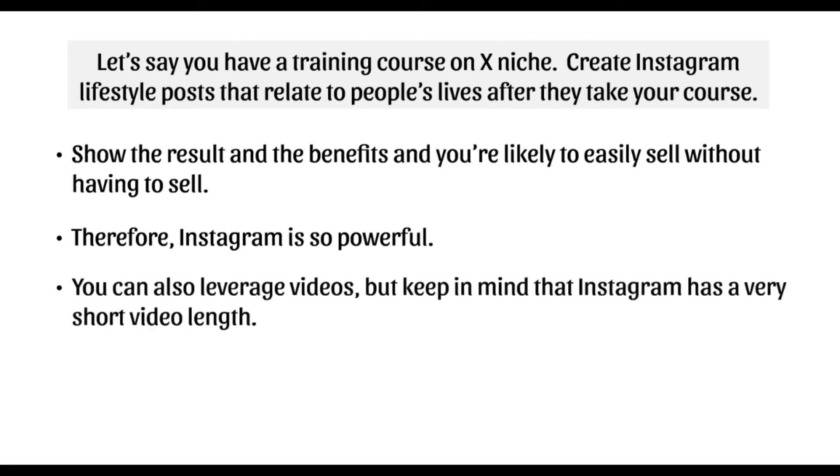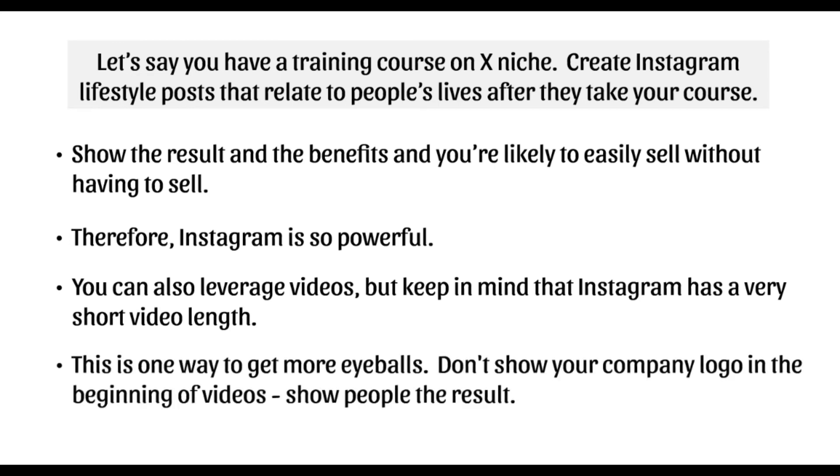You can also leverage videos on Instagram, but keep in mind that Instagram has a very short video length — about 15 seconds. A lot of videos you see are 10-second clips with jump cuts, showing what the person wants to see and jumping to something else. It's not like a YouTube video where you can extend it to 10 minutes. Videos have to be really, really short.